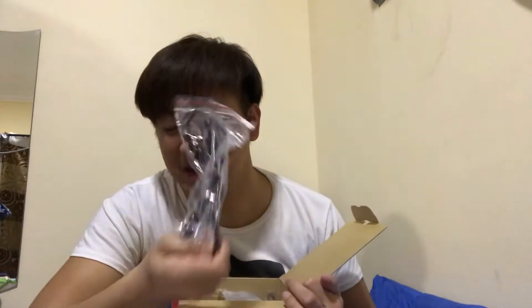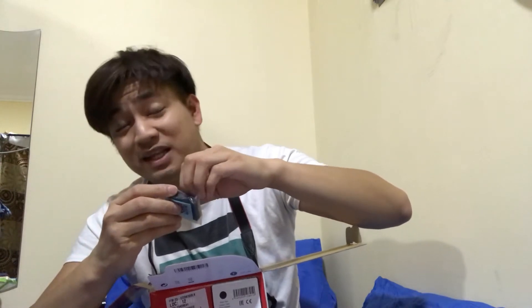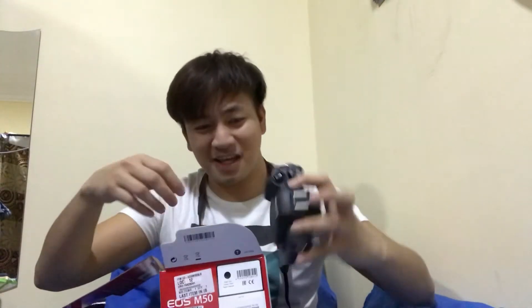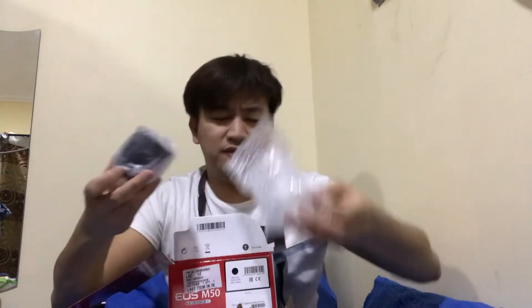We also have the charger and charging cable, and a battery. According to reviews, you need a lot of extra batteries because it drains fast. I don't know too much about cameras yet, but before buying this I watched YouTube reviews, read blog reviews, comparisons, and what's good about this camera. One great thing is it's super light. And it comes with a 15mm lens.